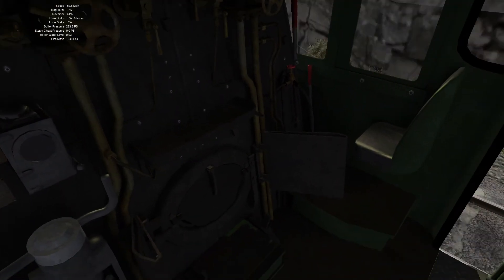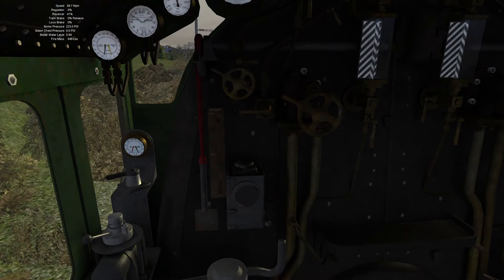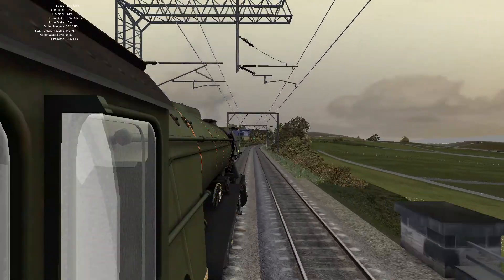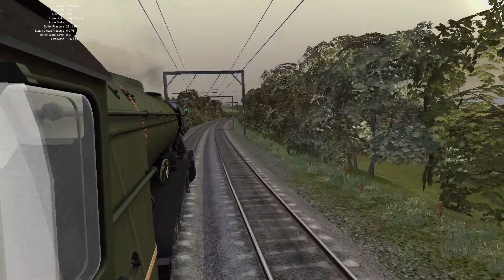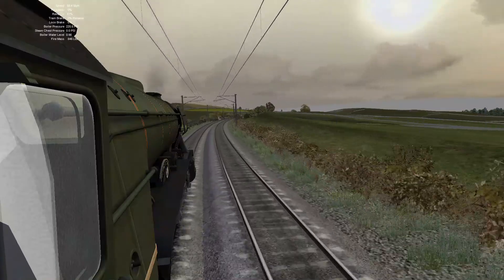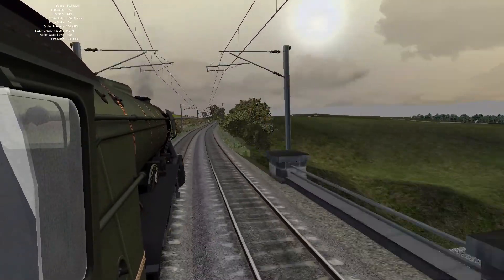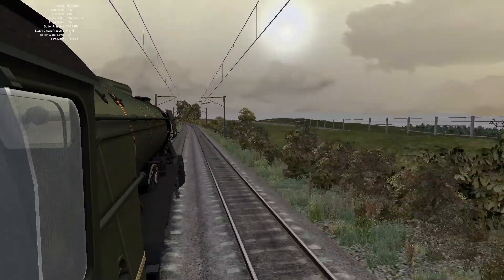It's a nice footplate. I like how there's an AWS valve because I think most steam engine DLC doesn't really have modern technology that steam engines are required to have if they want to run on the main line — like a black box, AWS, TPWS, and whatever else they need. And a speedometer of course, because I think most steam engines don't even have a speedometer.